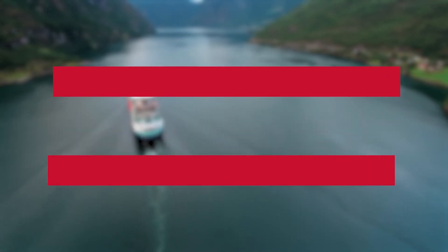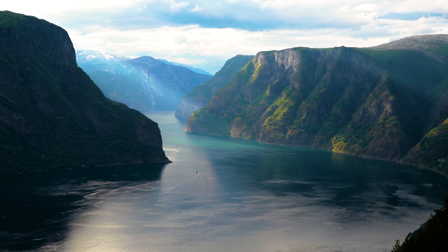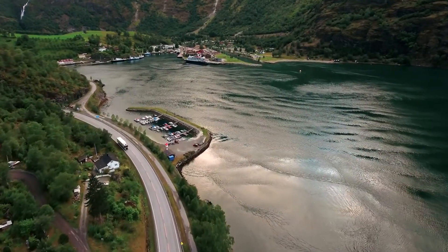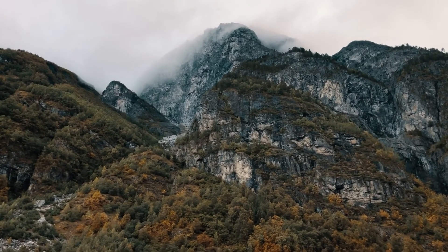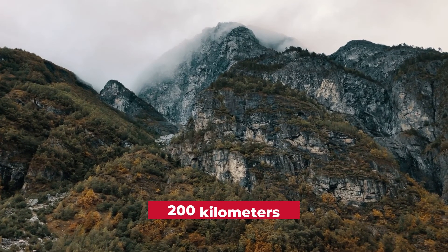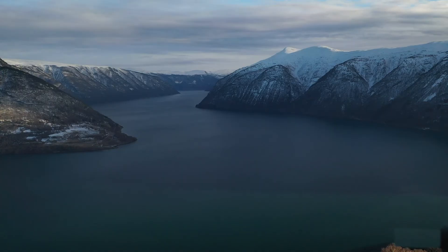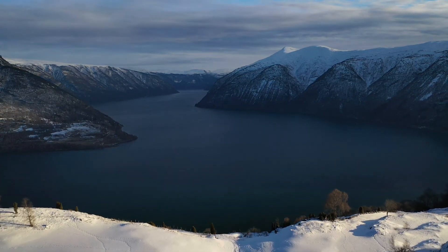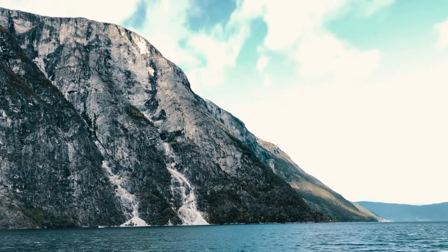Number 1: Sognefjord. First on the list is Sognefjord, often referred to as the King of the Fjords. It is the most extensive and deep fjord in all of Norway and is located in Vestland County. It traverses the western part of the nation for more than 200 kilometers, from the North Sea to the mountains of Jotunheim. It is almost 5 kilometers wide at its most broad part, and the cliff walls rise as high as 1,307 meters, creating an incredible picture.